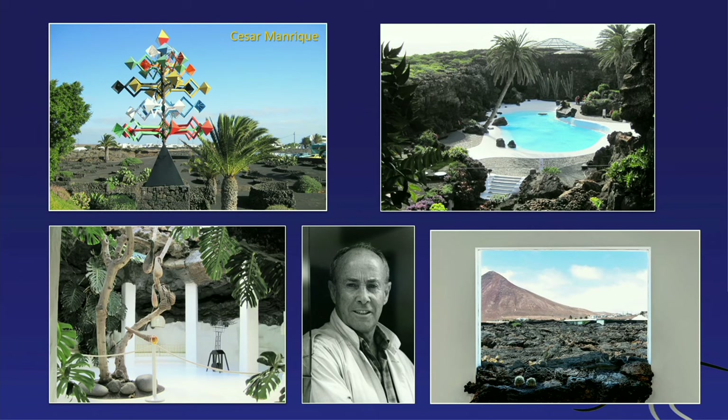Manrique used lava tunnels to create swimming pools, and produced this rather famous artwork simulating lava intruding into a window. It's quite famous.